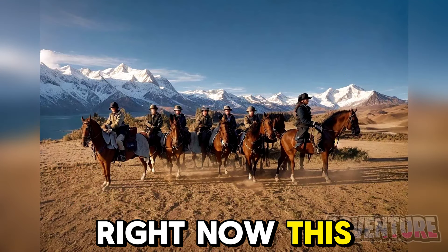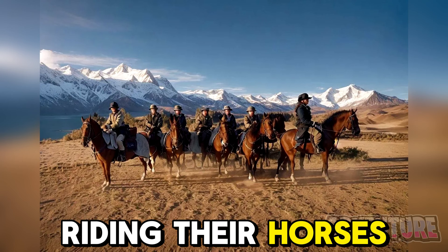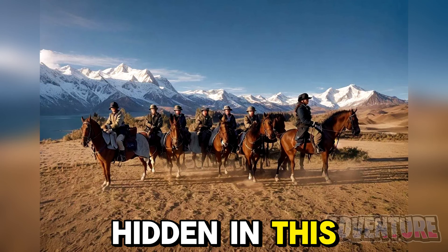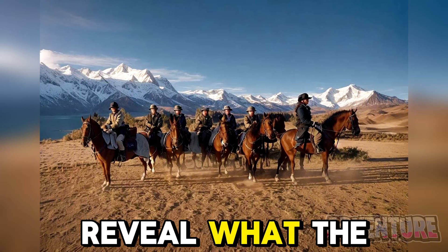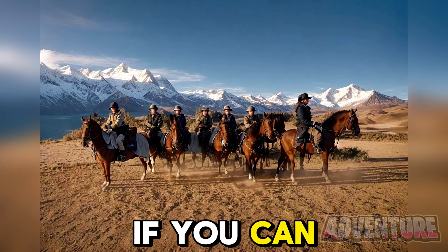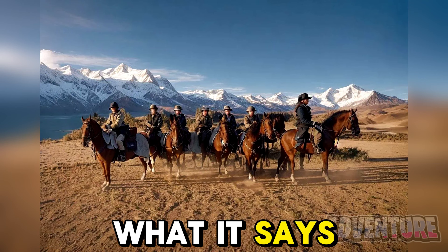Right now this looks like a bunch of people riding their horses, but there's actually a secret word hidden in this photo. All you need to do is squint your eyes and it should reveal the hidden word. If you can see it, comment below what it says.